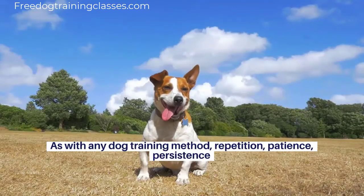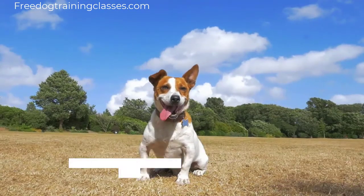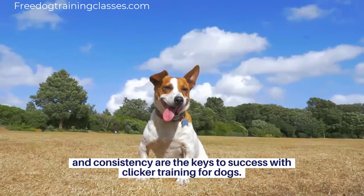As with any dog training method, repetition, patience, persistence, and consistency are the keys to success with clicker training for dogs.